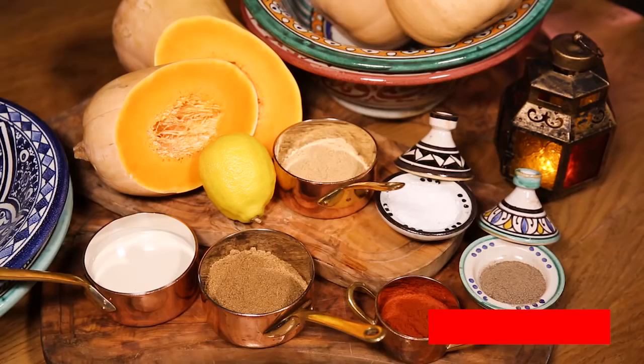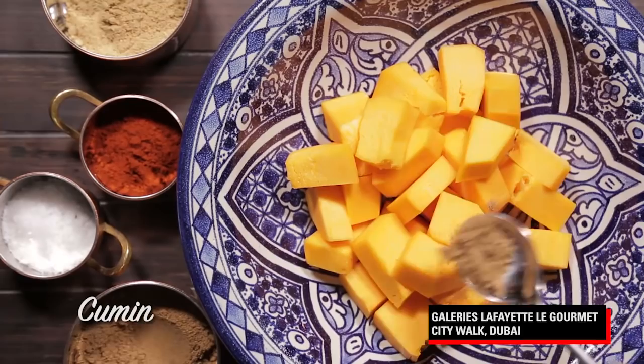We take our lovely butternut that's grown right here in the UAE, and we brush it with some smoked paprika, some cumin, a little bit of date molasses, some olive oil, some salt, and we roast it in the oven and it gets a beautiful sweetness.